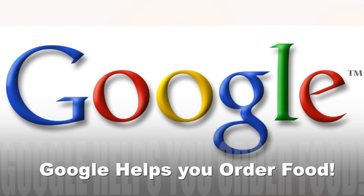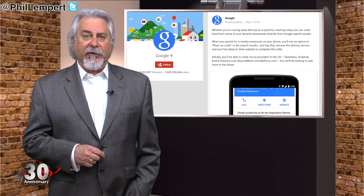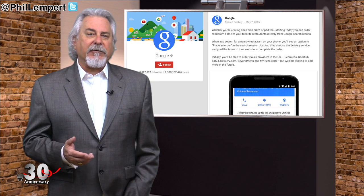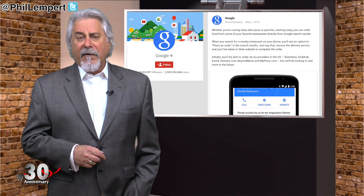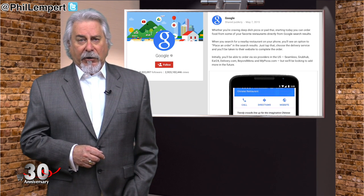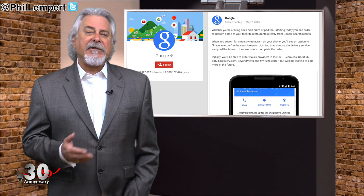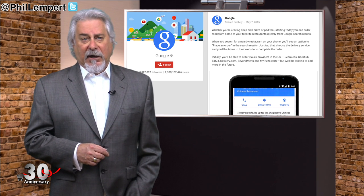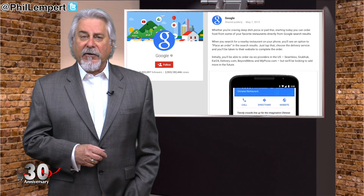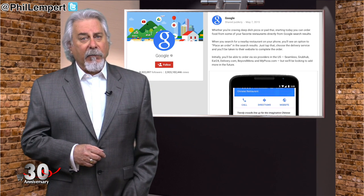Google is working hard to make themselves a one-stop shop for searching. Starting this week, you'll be able to order food directly from your Google search. When you look up a local restaurant, you'll see a 'Place an Order' option in the information card that appears in the search results. You'll be able to order directly through one of six food ordering sites: Seamless, Grubhub, Eat24, Delivery.com, Beyond Menu, and MyPizza.com. Just one more way that Google is making our lives a little easier — and getting a little bit more control.